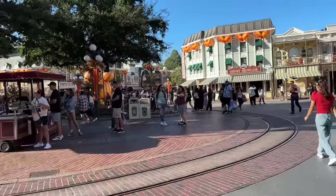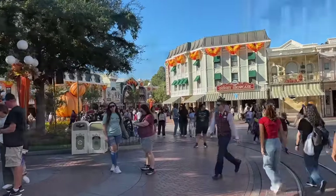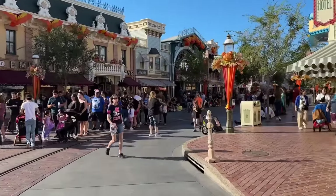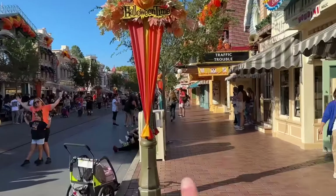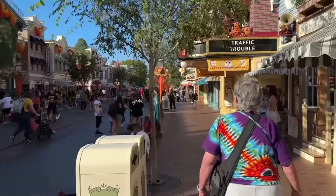Here we are in Main Street. The first place we're going to visit is the Penny Arcade. Every time I walk into Disneyland it just makes me smile — I love everything about it, it's awesome. We're going to walk right down here to Main Street and on the left-hand side right over there, we're going to stop off at the Penny Arcade and see what we can do for a quarter.